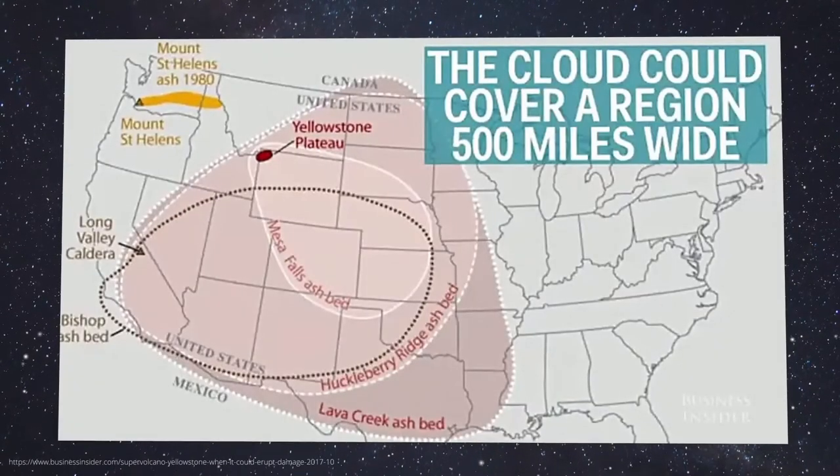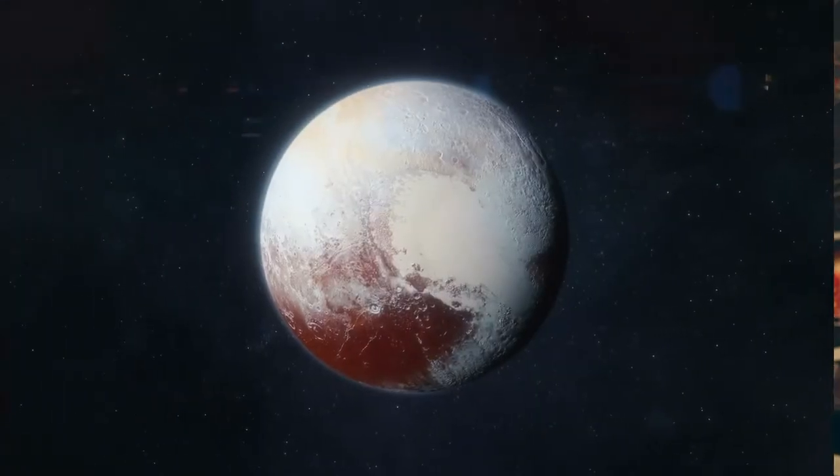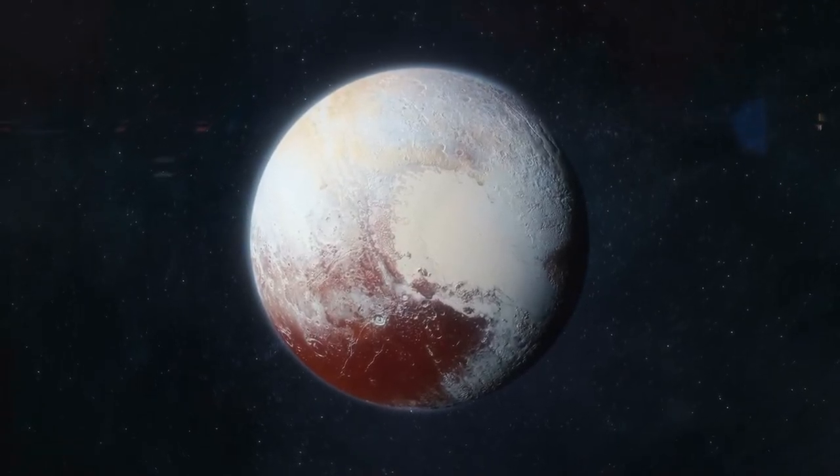So imagine Yellowstone were to erupt. Here you can see the estimated death zone of a maximum eruption. But instead of hot lava, it would spread a mixture of water ice, ammonia, and methane across North America. Now imagine that this doesn't happen on Earth, but on a mysterious world at the edge of the solar system.